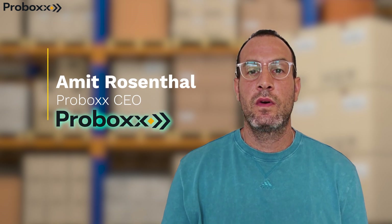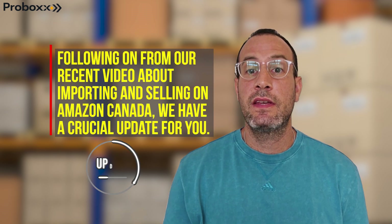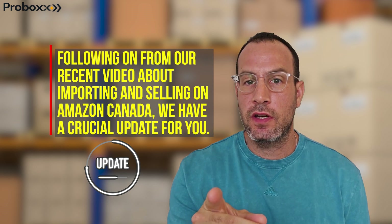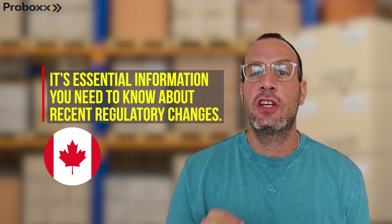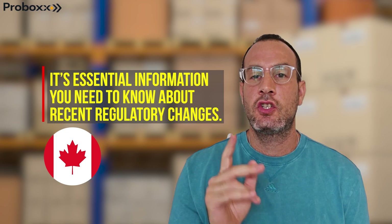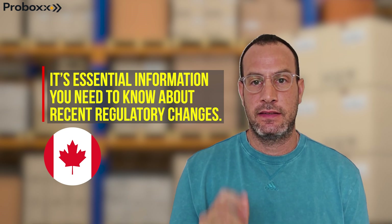Hey sellers, following our recent video about importing and selling on Amazon Canada, I have a crucial update for you. It is essential information you need to know about recent regulatory changes that happened in Canada.